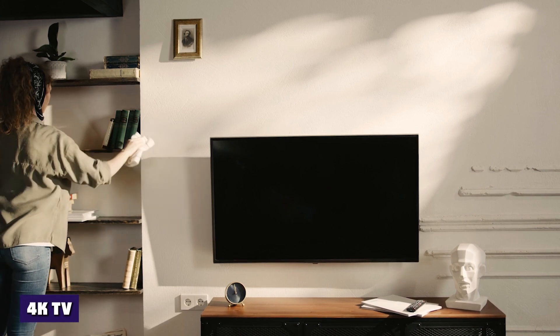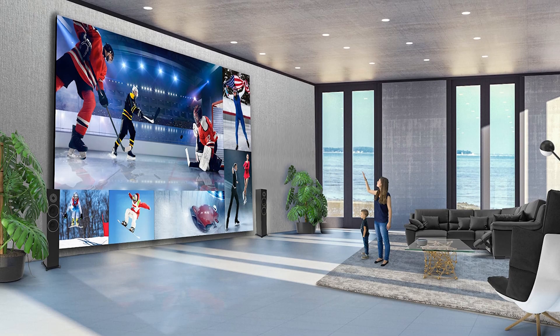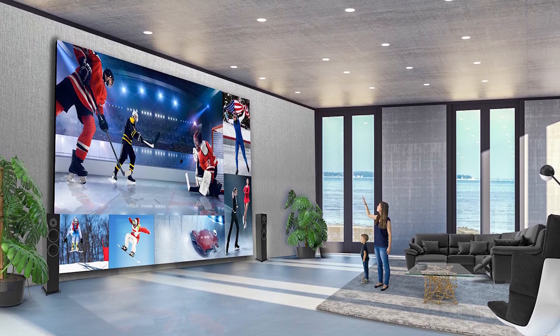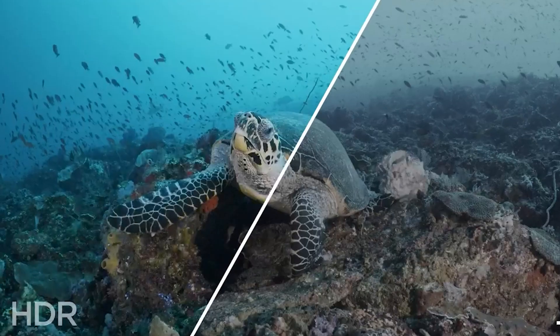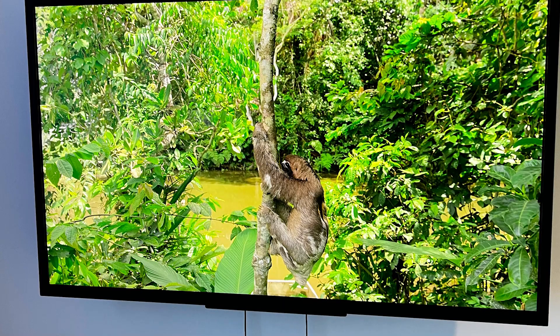For 4K TVs, if you thought 3 million pixels was plenty, a 4K TV packs in 3840 horizontal pixels paired with 2160 vertical pixels for a total of around 8.3 million pixels. The K in 4K does not have the same technical significance as the P in 1080p. Instead, it stands for thousands, representing almost 4,000 horizontal pixels.